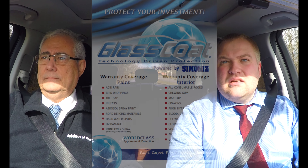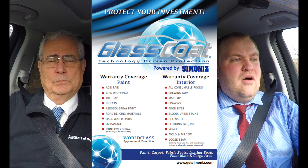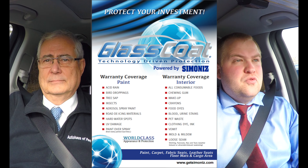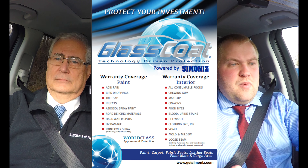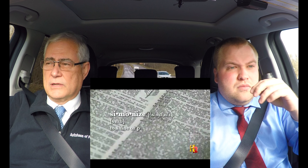Talk to me a little bit about Simonized glass coat. That's one of the major questions I get asked about quite often — what is it, what does it do for me, why do I want to spend the money to protect my car? Well, first of all, it's not really an expense. It's an investment in your vehicle.